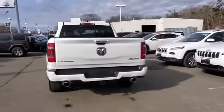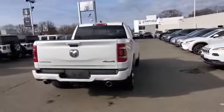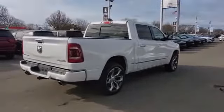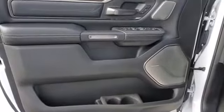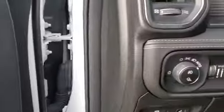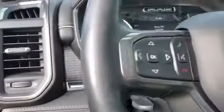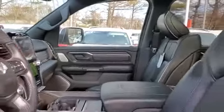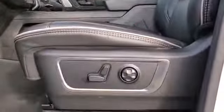Wi-Fi hotspot, satellite radio, navigation, premium sound system, multi-zone air conditioning, four-wheel drive, blind spot monitor, power running boards, parking aid sensor, heated side view mirrors, leather seats, wood grain trim, and backup camera.